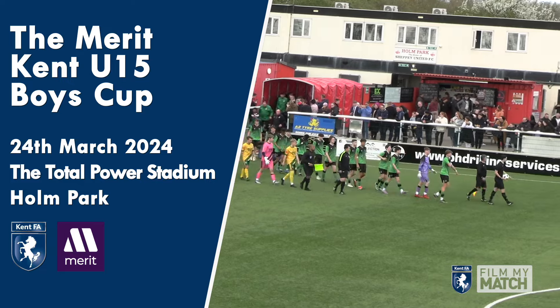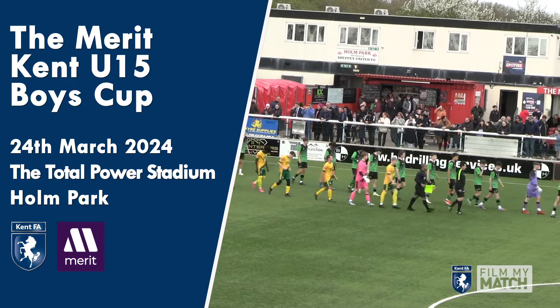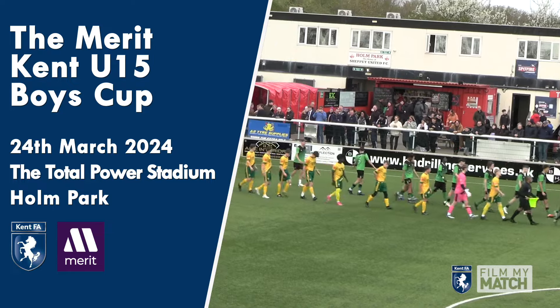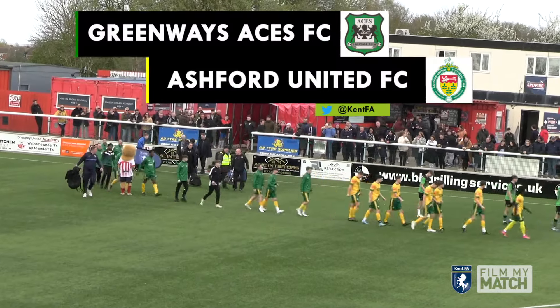A very warm welcome to the Total Power Stadium at Hull Park, the home of Sheppard United Football Club. This is the Kemp Football Association Merit Under-15 Boys Cup Final. It's Greenway Aces against Ashford United.